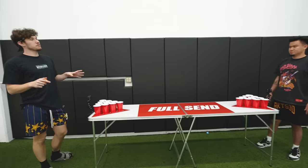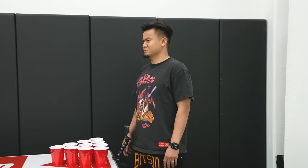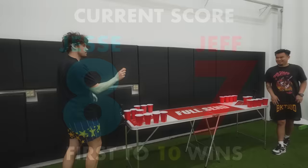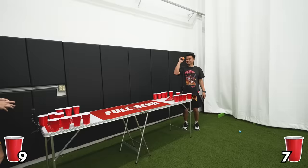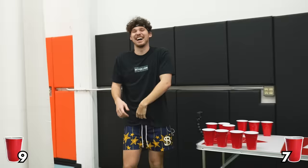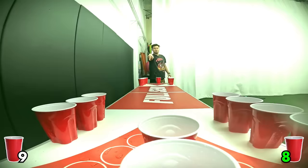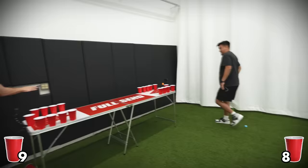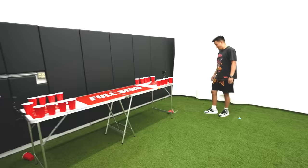We're going to play a match — loser gets a basketball thrown at them aggressively. This is my last cup specialty. The products were vastly different — I'm going to give it to the table because that's what I would rather use. I agree, I'm taking the table.